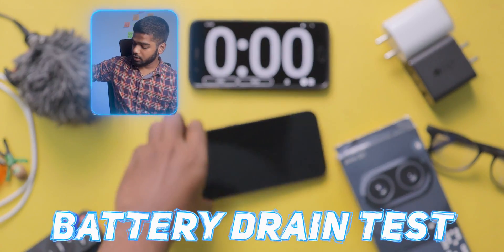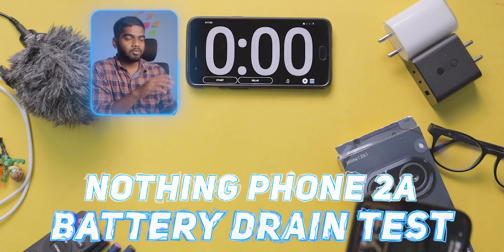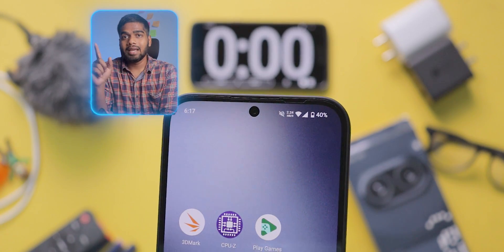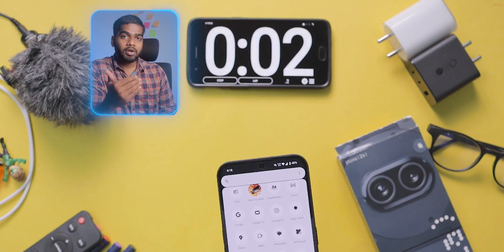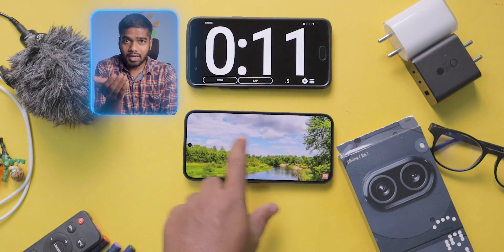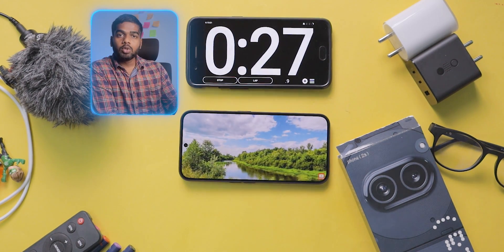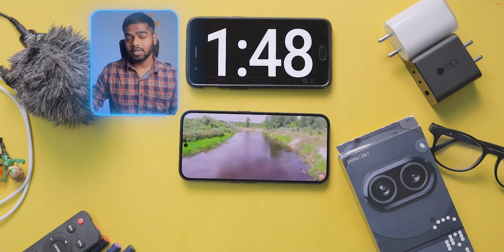In this video, you are going to see the battery drain test of Nothing Phone 2A. This mobile comes with a 5000 mAh battery capacity. Let's see how much it dropped after 1 hour of continuous usage, so that we can calculate the remaining time that it will last.